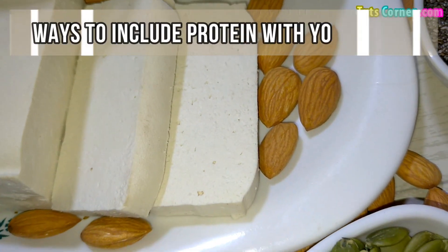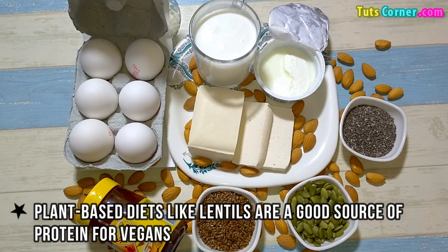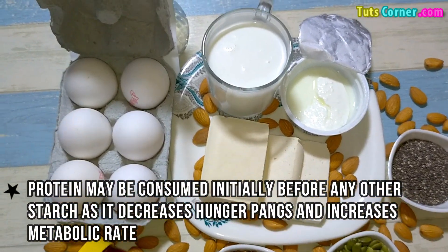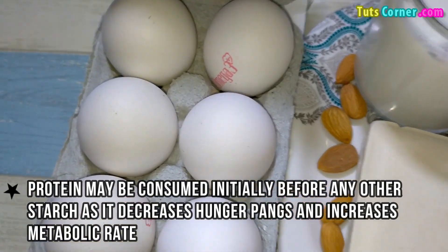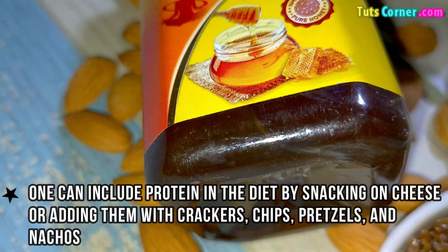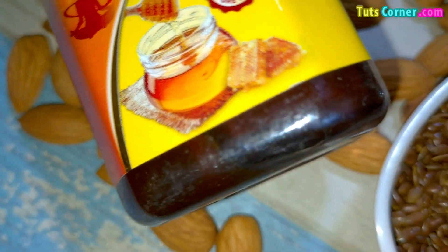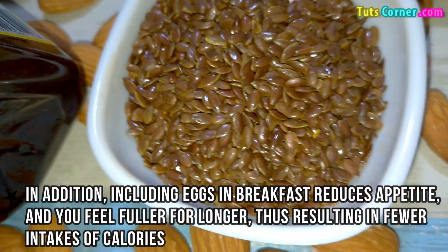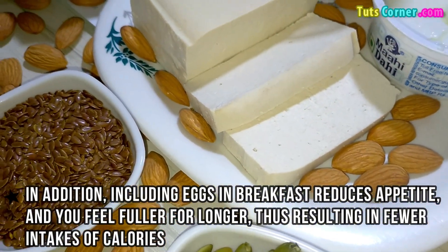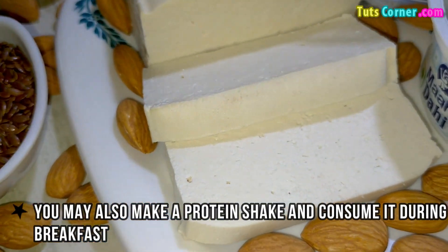Now let us know the ways to include protein with your meals. Plant-based diets like lentils are a good source of protein for vegans. Protein may be consumed initially before any other starch, as it decreases hunger pangs and increases metabolic rate. One can include protein in the diet by snacking on cheese or adding it with crackers, chips, pretzels, and nachos. In addition, including eggs in breakfast reduces appetite and you feel fuller for longer, thus resulting in fewer intakes of calories. You may also make a protein shake and consume it during your breakfast.